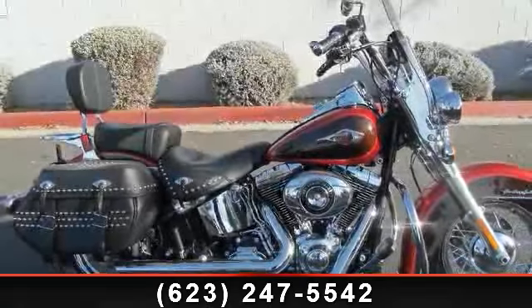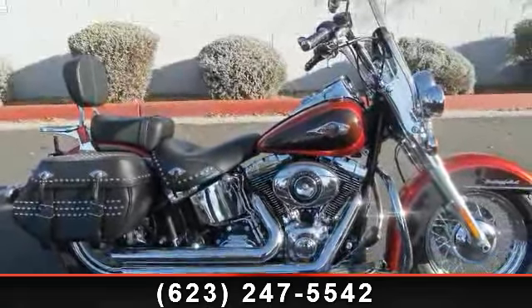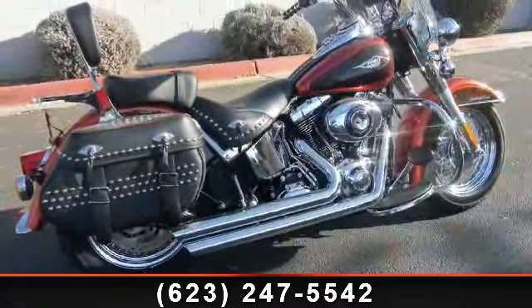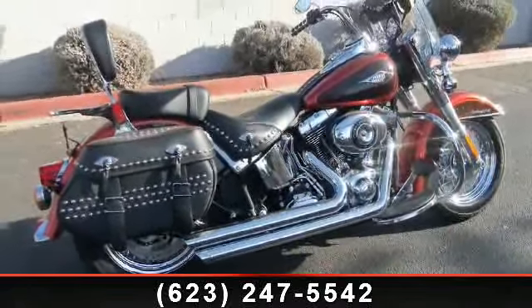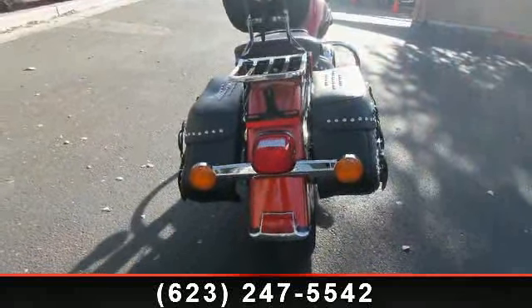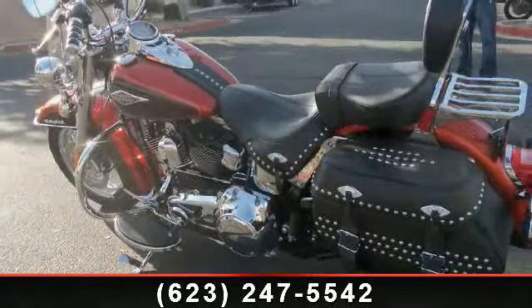Presenting the 2013 Harley-Davidson Softail. This is the motorcycle you've been looking for. Low mileage is an important factor in your purchase, and this vehicle delivers a low odometer reading. A test ride is waiting for you. Call now to schedule an appointment at our dealership.